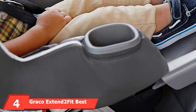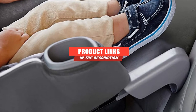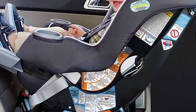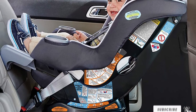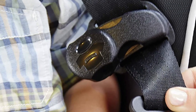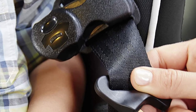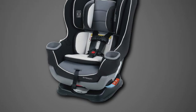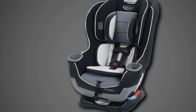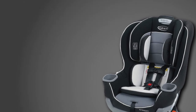Next at number 4, we have the Graco Extend2Fit Convertible Car Seat for a 4-year-old. It is famous because of its extended rear-facing seat. It can carry a weight of 50 pounds, and when converted to forward-facing mode, it can carry a weight up to 65 pounds. The maximum height limit of this car seat is 49 inches, which is also very impressive. These convertible seats can be reclined in 6 different positions with the help of a simple handle under the car seat, keeping the child comfortable. However, each position is specified for each age group, so you have to read the manual to understand what is right for your child.